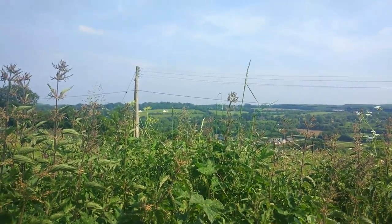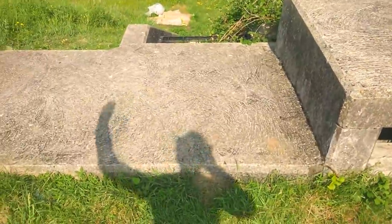I almost don't want to leave this bunker - it's nice and cool down there. Out here it's absolutely boiling hot. That's the end of this video but make sure you stay tuned to my YouTube channel for more videos.